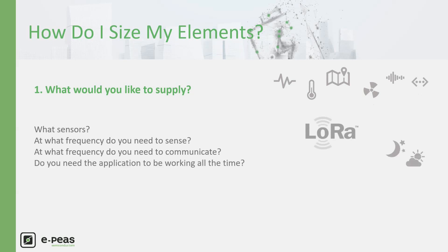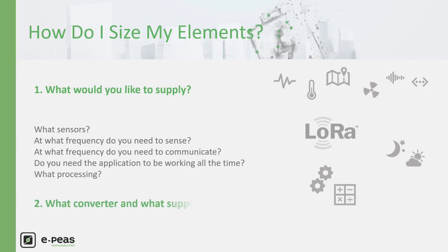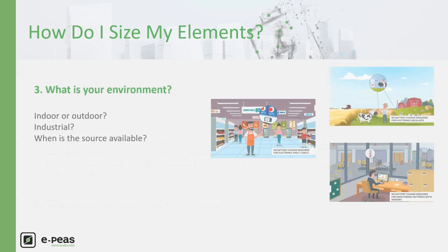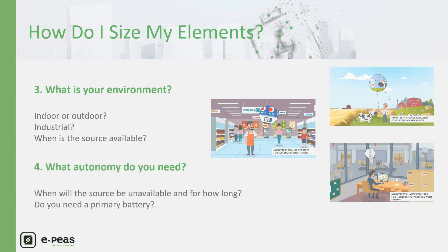When must the application be working — all the time during the day, or only during the working week? What processing would you like to integrate to your device? The next step is about the voltage you need to supply all these electronics. About the environment, you must first identify which source is available, when it is available and for how long. Regarding storage, you must consider when the device must be working without any power available from the source. The worst cases should be taken, but strict constraints will require a larger storage and bigger harvester. Be careful not to over-constrain the system.